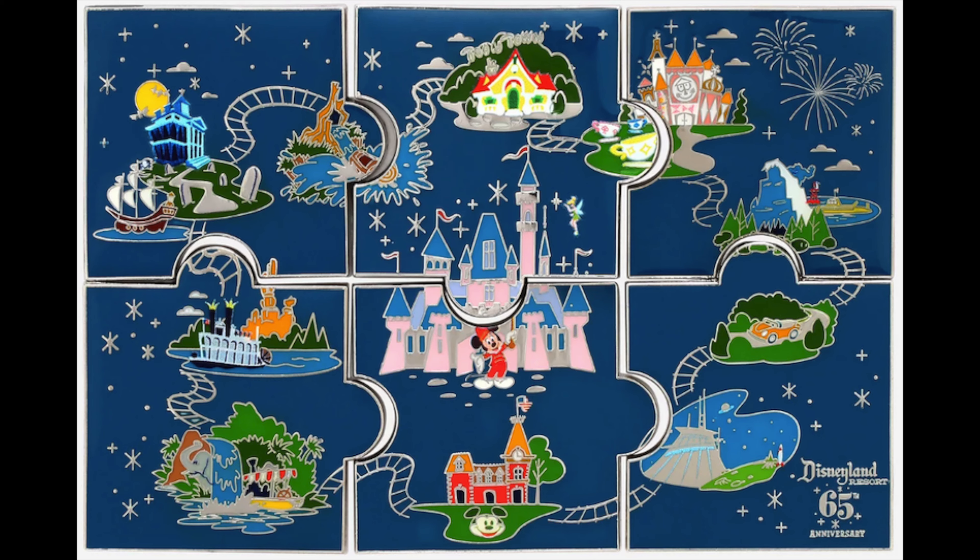Next, we'll head over to Buck's Lunch. They've been pumping out a lot of new pin releases. First up, you may have seen a few for the Disneyland 65th anniversary. The first one is a mystery pin set of like a puzzle piece map with different attractions and Sleeping Beauty Castle in the center — one pin per box, retail price $9.90.